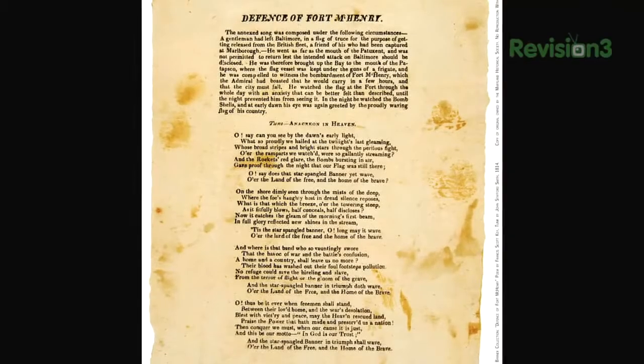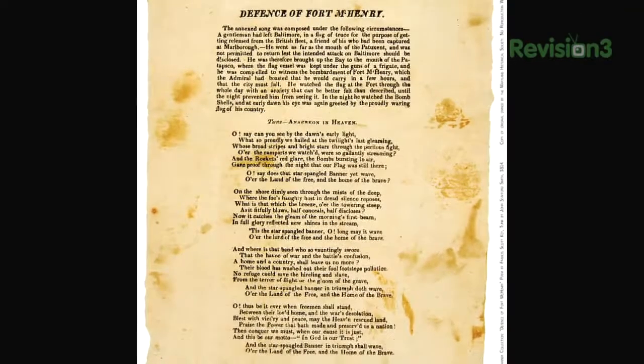Here we are inside the fort and as I was mentioning before, this is the home of the Star Spangled Banner. It's an interesting story. So what happened was there were a thousand people in here defending this star-shaped fortress. The British and French were having a war going on out there, and the US was trying not to get sucked into it.